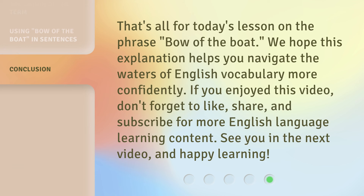That's all for today's lesson on the phrase, bow of the boat. We hope this explanation helps you navigate the waters of English vocabulary more confidently. If you enjoyed this video, don't forget to like, share, and subscribe for more English language learning content. See you in the next video, and happy learning!